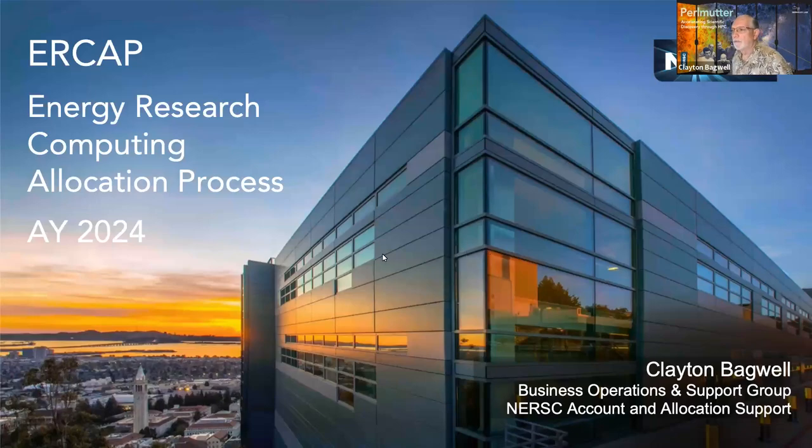Good morning, everyone. This is the ORCAD presentation for Allocation Year 2024. My name is Clayton Bagwell. I'm with the NERSC Account and Allocation Support and the Business Operations and Support Group.